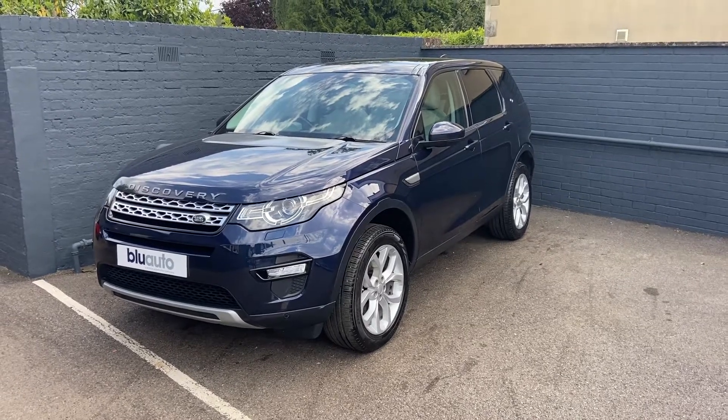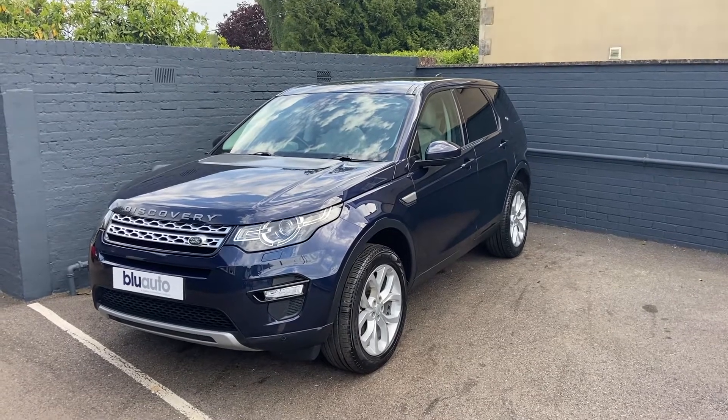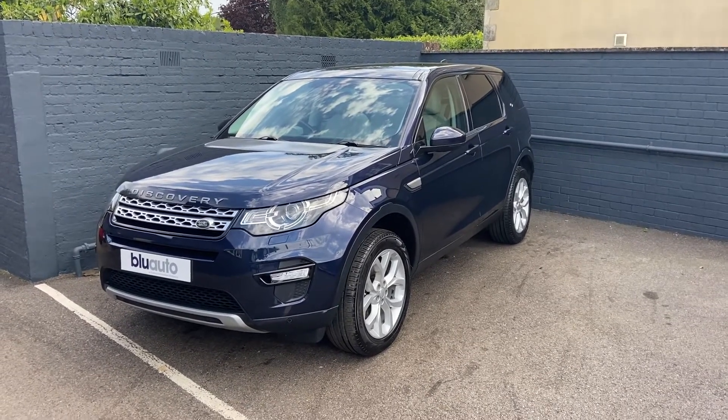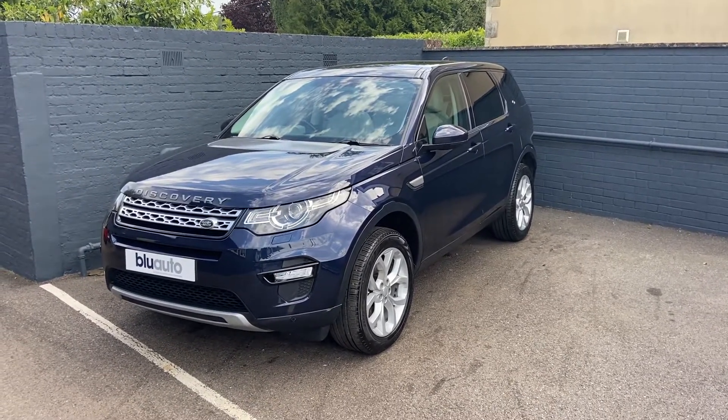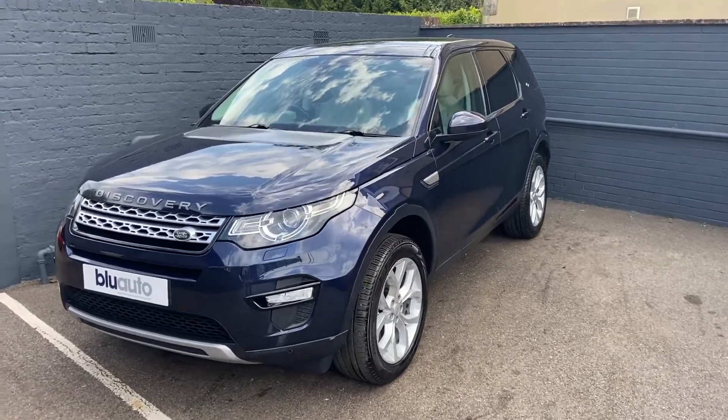Hello, my name is Liam here at Blue Auto Premium Cars, here to present to you our 66-plated Land Rover Discovery Sport 2 litre HSC model. The car comes to us from one private previous owner with a massive specification, full Land Rover history, and in fabulous condition both inside and out.